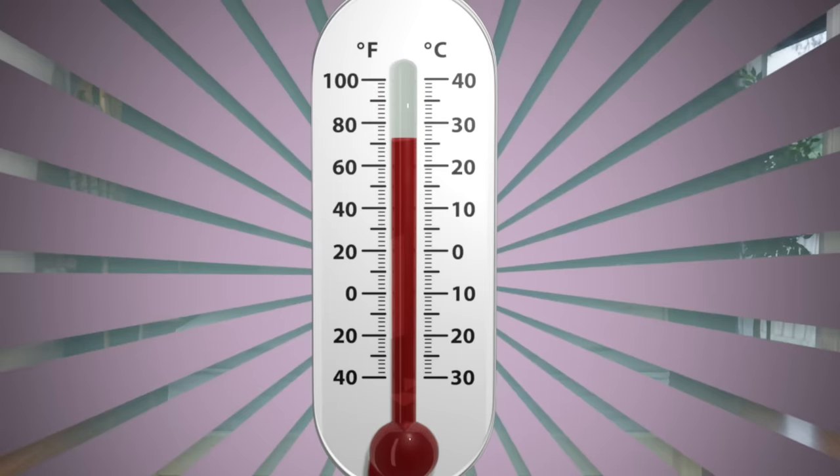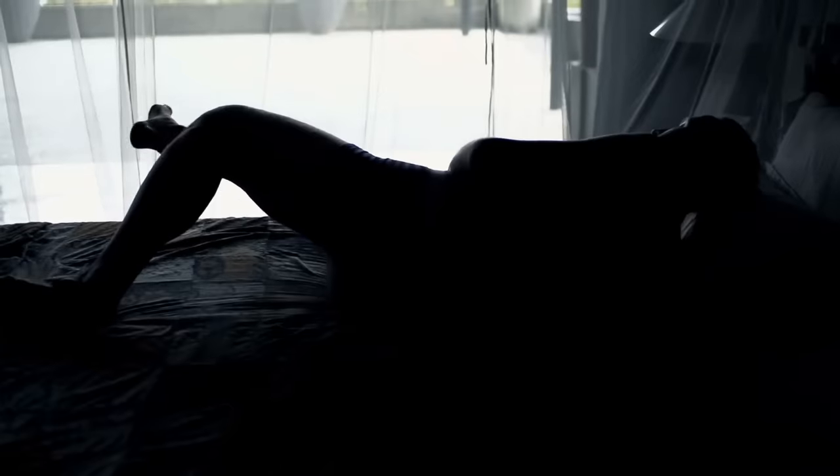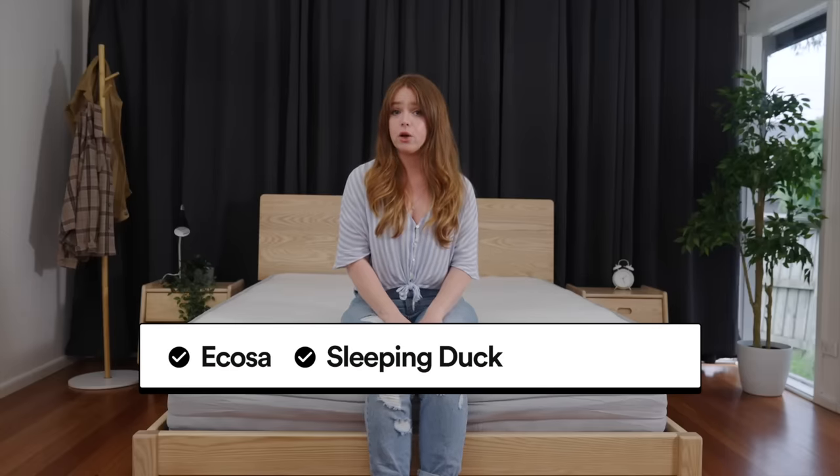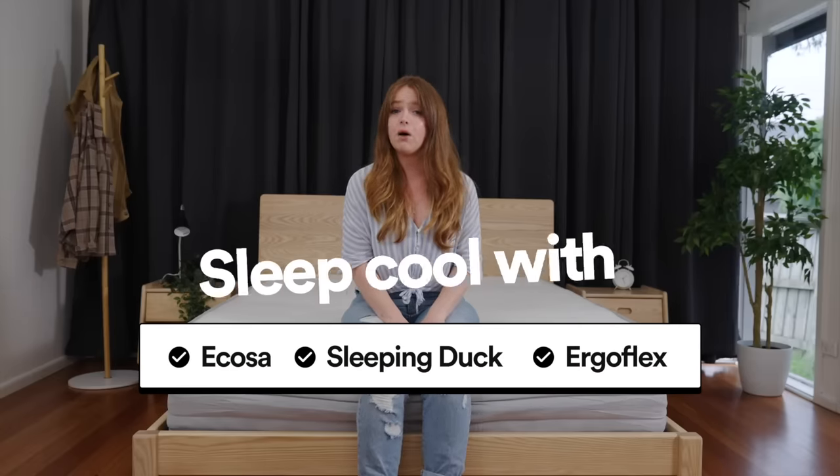How about temperature regulation on these mattresses? If you're someone who sleeps hot, I'd give the Ecosa Vital, Emma Comfort, and the new Koala a miss. Unsurprisingly, these are all the budget versions of the mattresses — but vice versa, if you like a mattress that retains heat particularly well, then these are the ones for you, and they're super affordable. The Ecosa Pure mattress, Sleeping Duck, and Ergoflex were the best performers if sleeping hot is a problem for you.